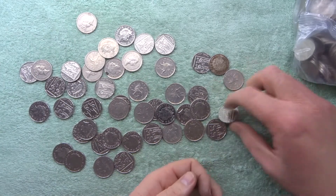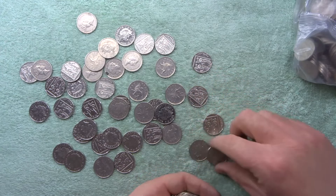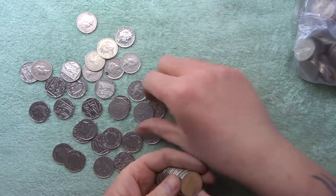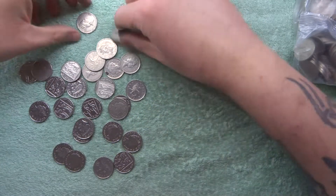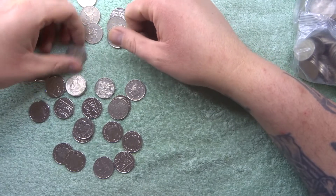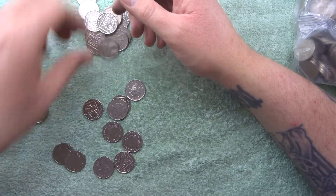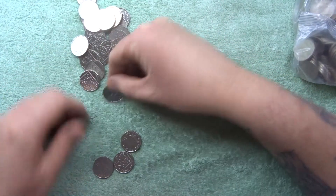We go through quite a bit of these 10 pences, so it goes to show you — even when you look through so many, you don't really find many. It does get frustrating but it's just one of them things. There are other things you can look out for, like I always say — there's your Jersey, Guernsey, like we just found the Jersey one, Isle of Man, Gibraltar.